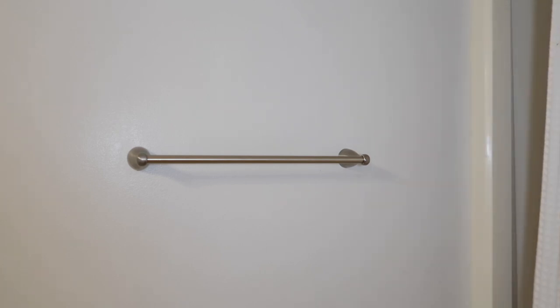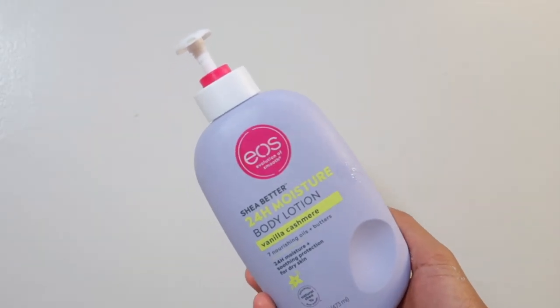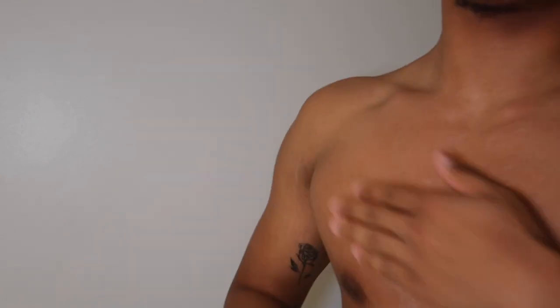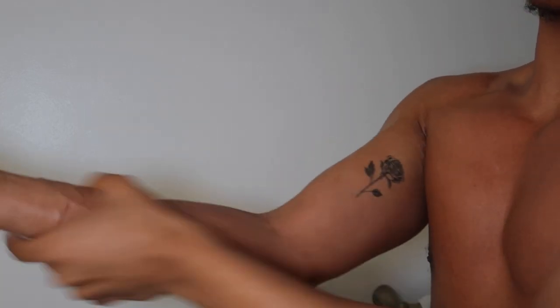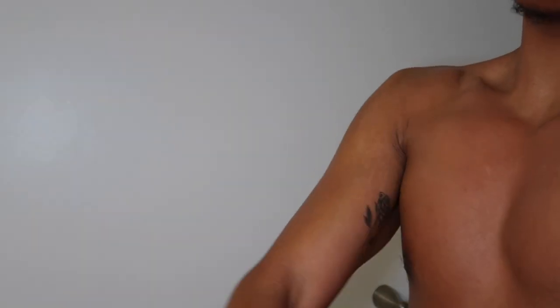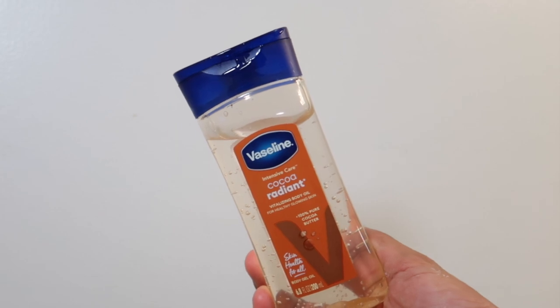I have eczema, so as soon as I get out of the shower I like to go in with a thick moisturizing lotion. If I don't, I'll literally have dry patches everywhere. I like to apply something thick while I'm still a little damp. My new favorite lotion is the EOS vanilla cashmere lotion — it's really thick and smells so good. Then I lock it all in with the Vaseline cocoa radiant body oil.